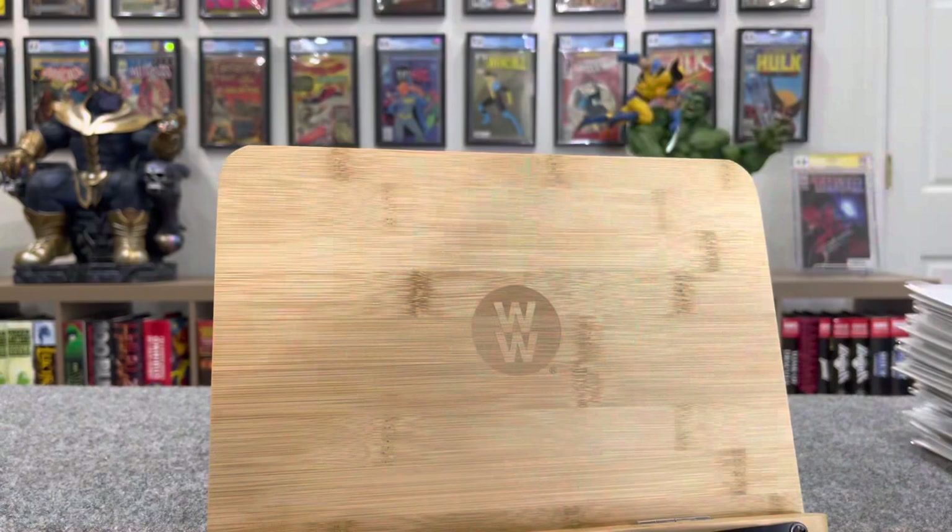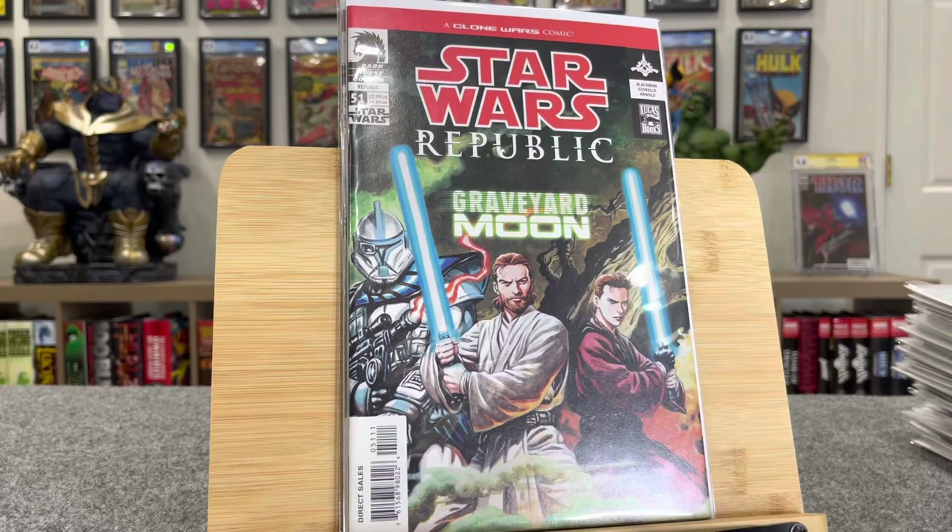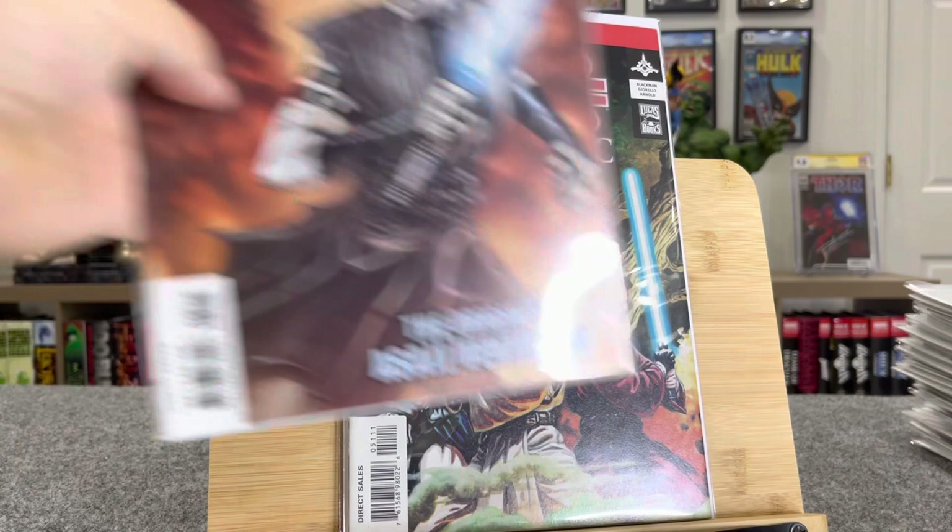Getting back into the big stuff. Star Wars Republic 52 — this is the first cover of Asajj Ventress, $90. This is her second appearance in Star Wars Republic number 51 — $170. Star Wars Republic 60 — this is her origin, $85.